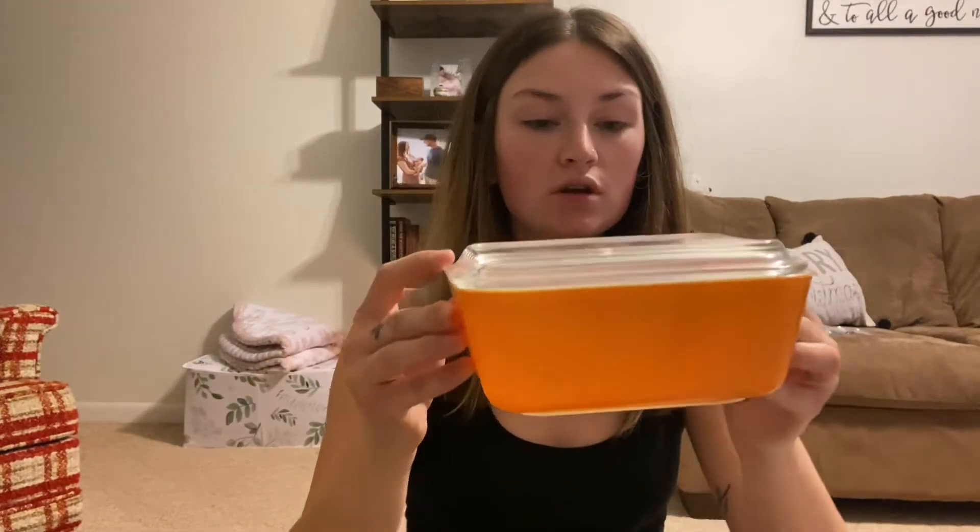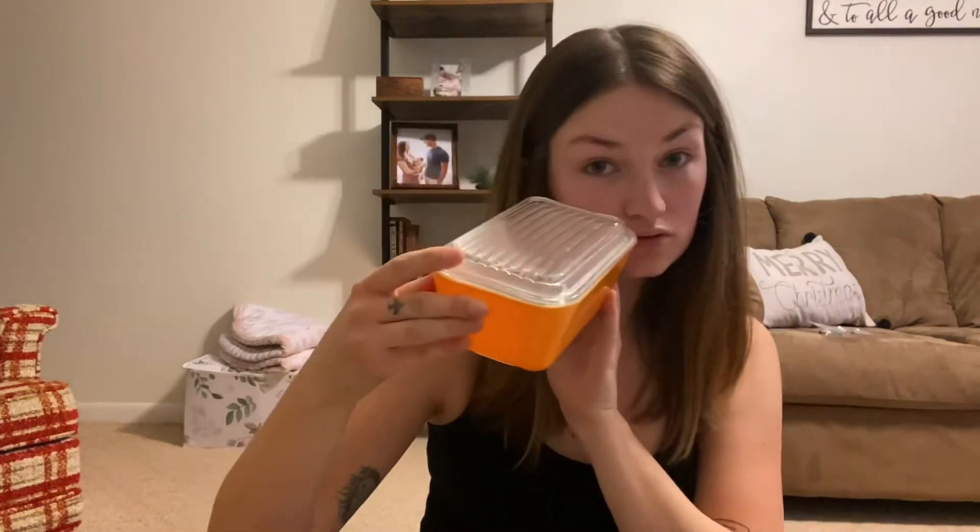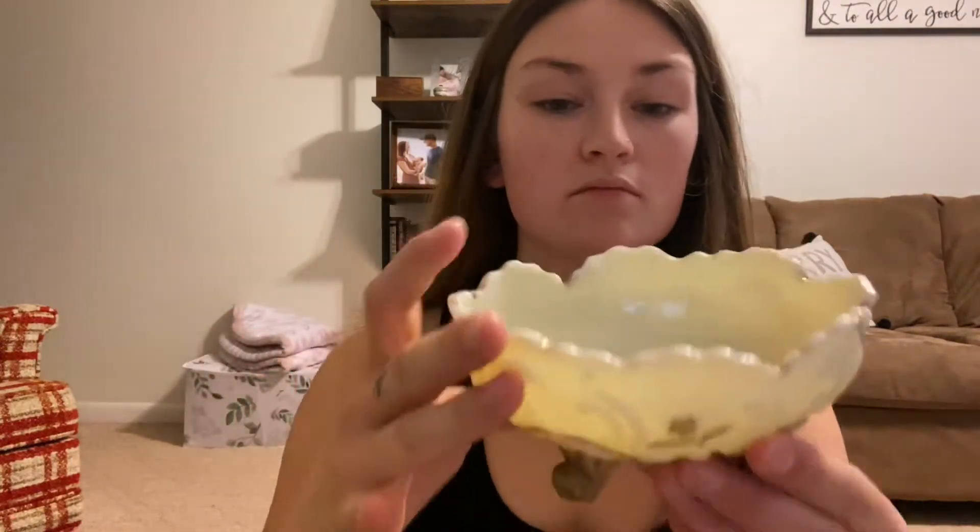The next thing I found, I was actually talking about it on the way to the antique shop in the car, so whenever I spotted this I had to grab it obviously. It was 10 bucks — this orange fridge dish. My kitchen is green, and I'm trying to go with green, orange, and yellow, and this is going to look awesome in there.